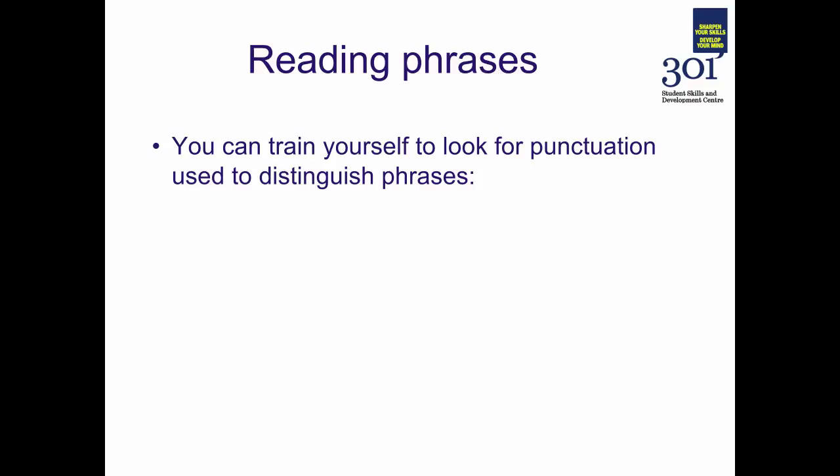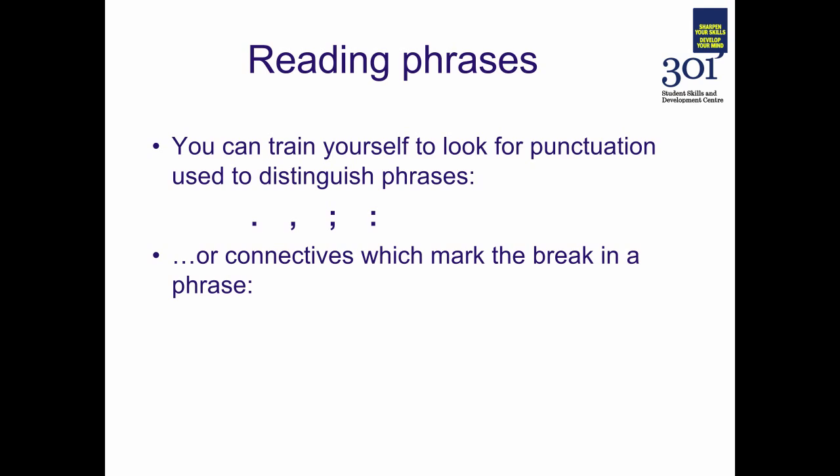You can train yourself to do this by looking for punctuation in text to distinguish phrases — looking out for full stops, commas, semicolons and colons. Or the connectives which mark the break in a phrase: words like and, of, for, because, but, and so on.